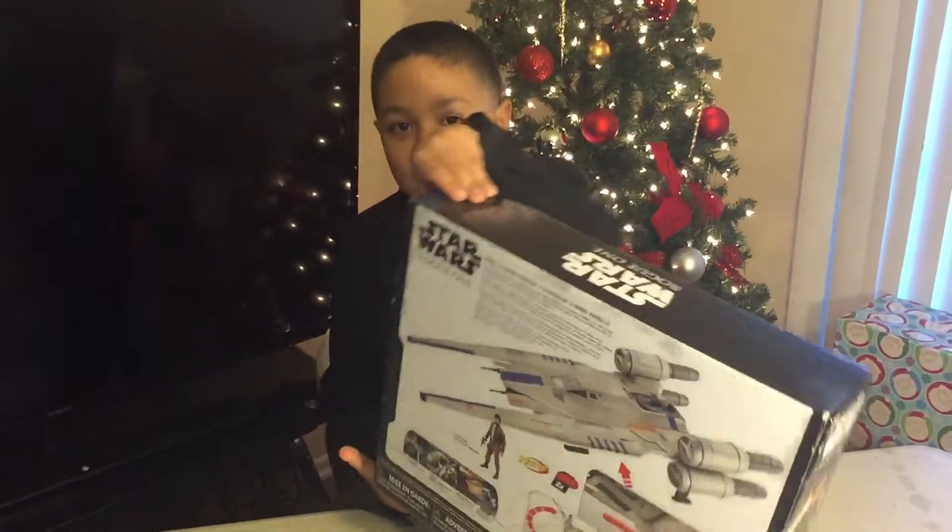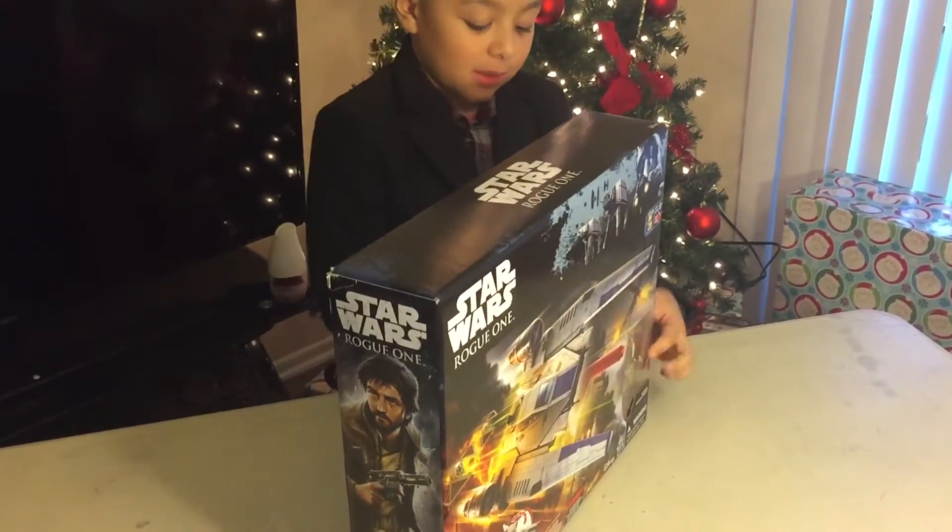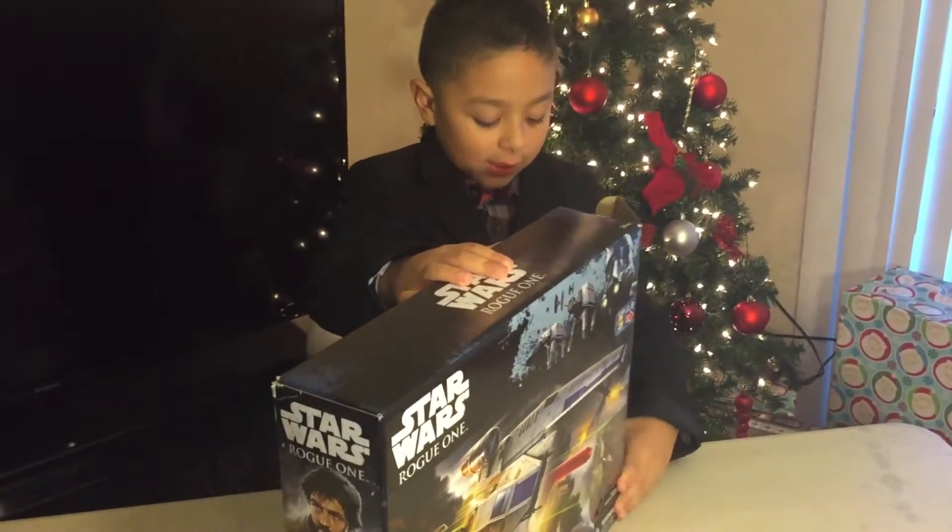Hi guys! I'm happy today and guess what? I got this. It comes from 200 bucks and this is a guy with a pistol. Let's get started!